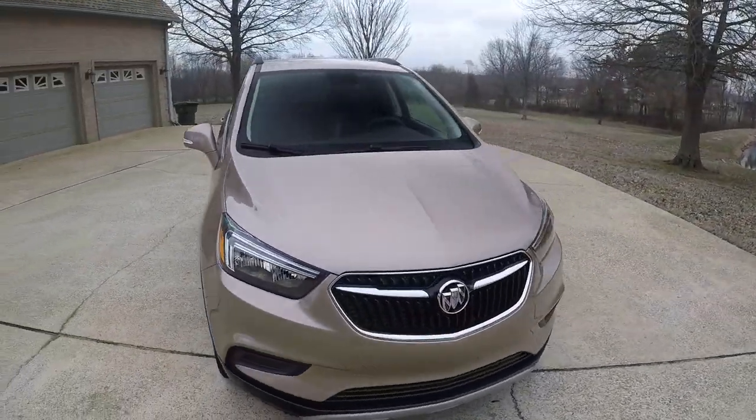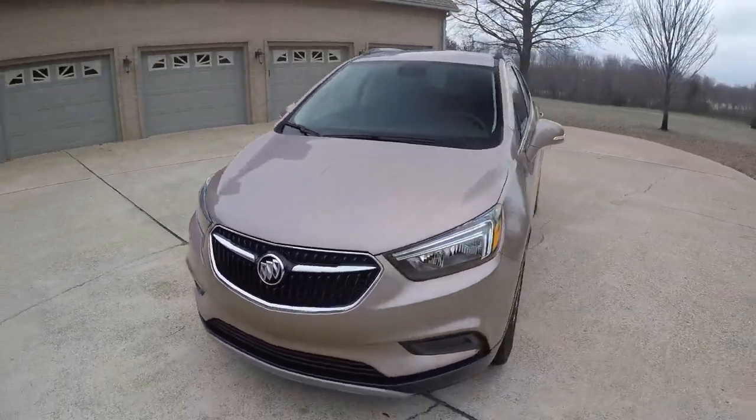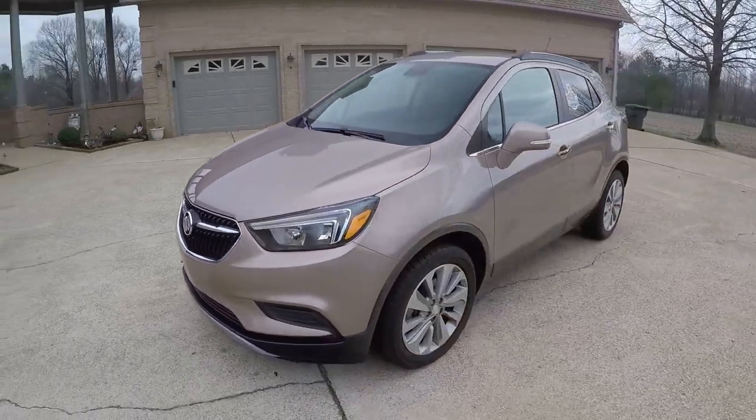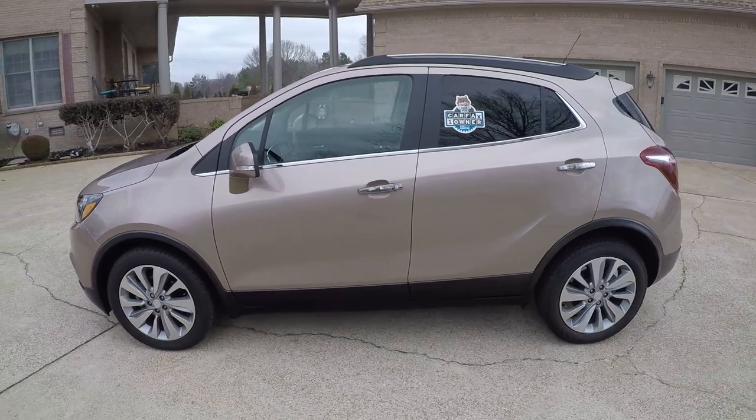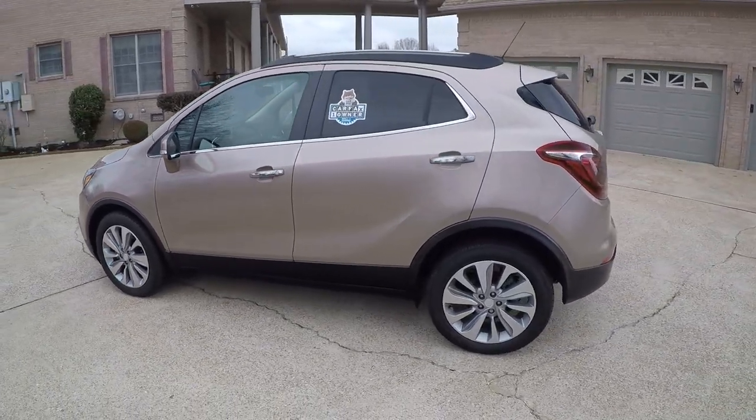Welcome to Sunset Motors. My name is Frank Gerard. We are located in West Tennessee. We've got a beautiful 2018 Buick Encore. I've sold quite a few of these over the last few years and they're great.